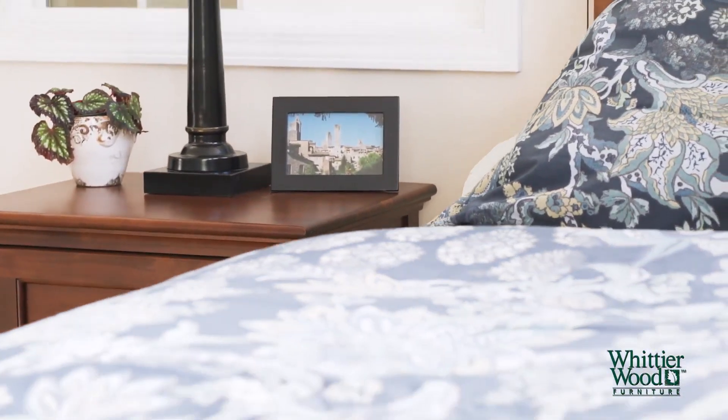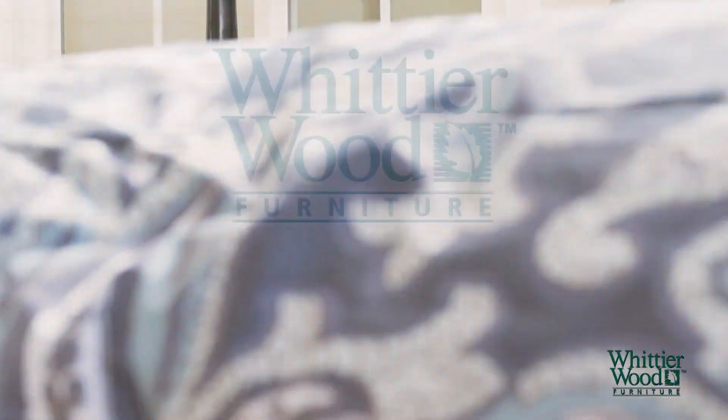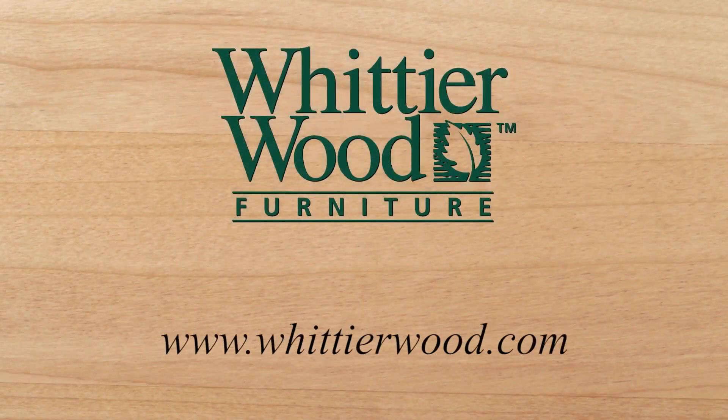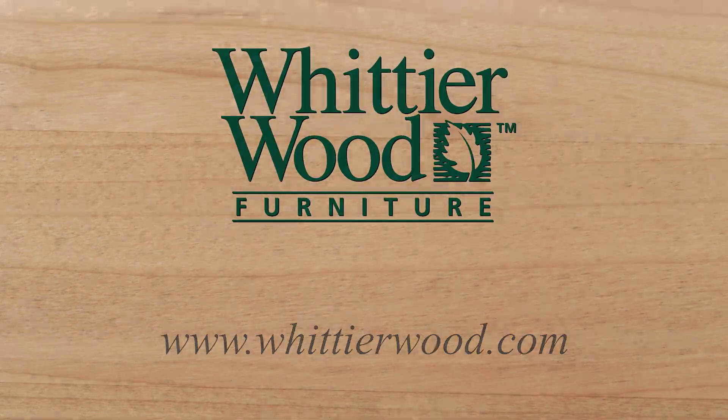We hope you enjoy your Whittier Wood furniture for years to come. For more information visit the website www.whittierwood.com.